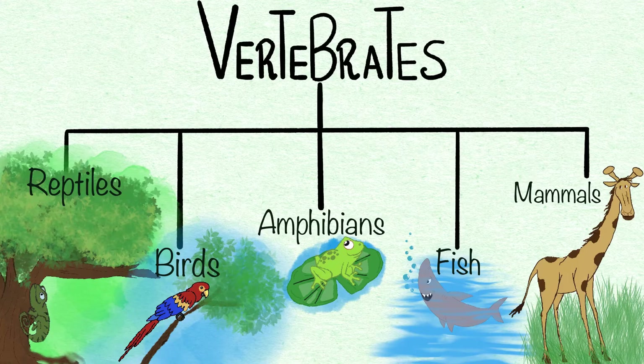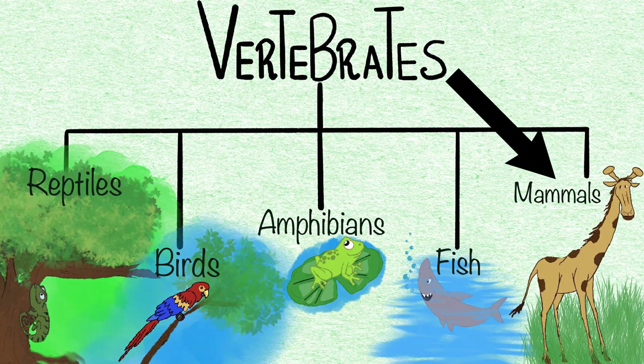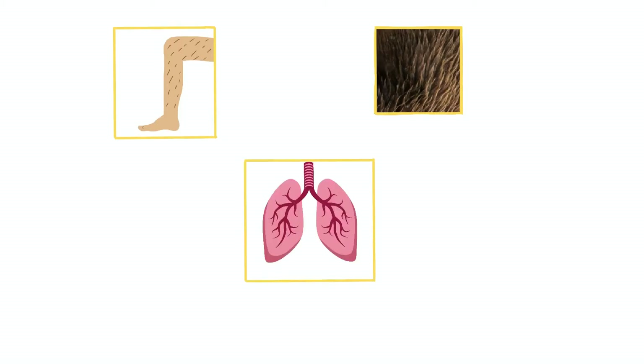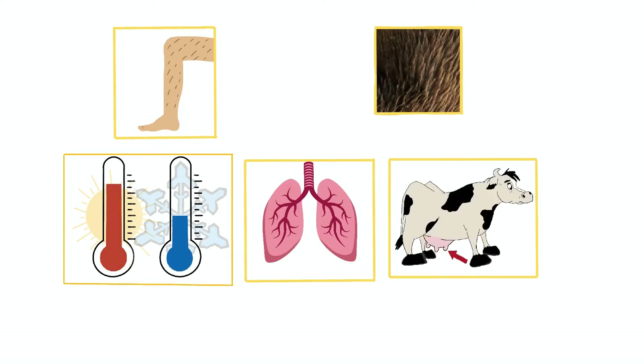Mammals, constituting the class Mammalia, are characterized by fur or body hair, lungs to breathe, warm-blooded — which means their body temperature is higher than the temperature of their surroundings — and the nursing of the young.